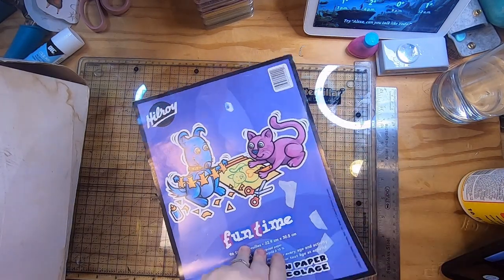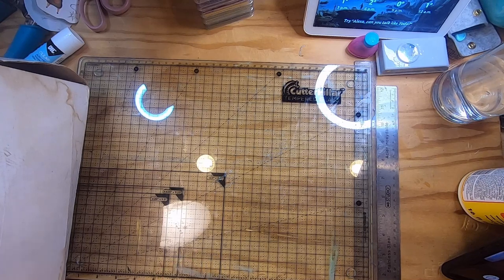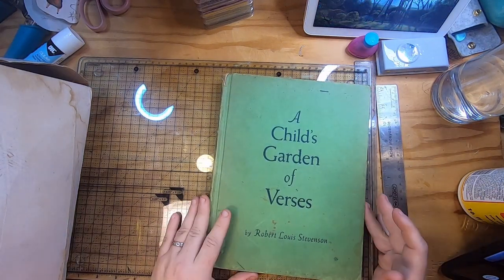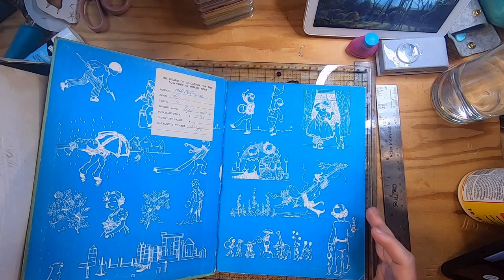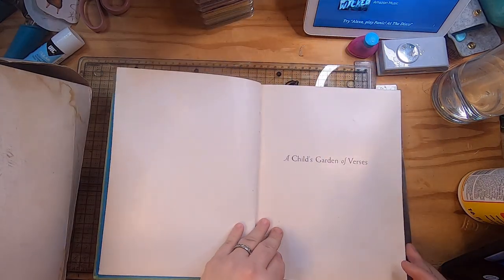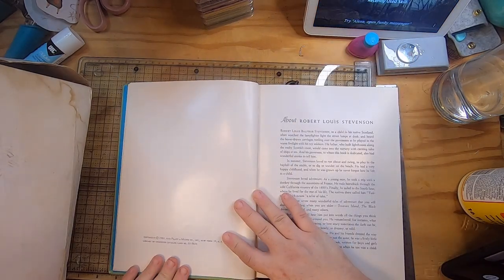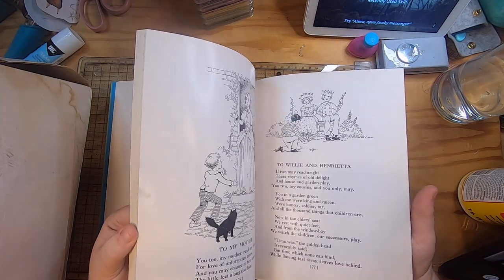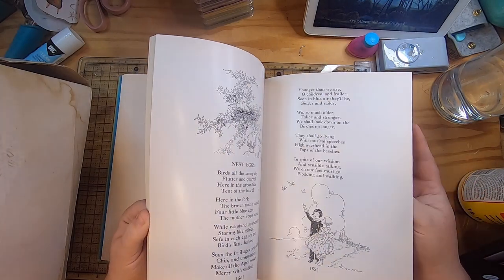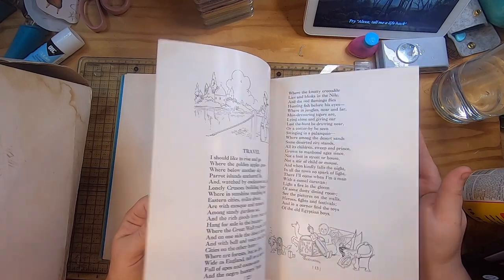I also got a pad of construction paper — I'm always happy to find paper goods at this store because it means they're being used up instead of wasted in the landfill. And then another Robert Louis Stevenson — "A Child's Garden of Verses" — from a school in the Township of North York, a Grade 4 class, from 1961. I thought there would be some nice poems to use in journals and probably some great illustrations.